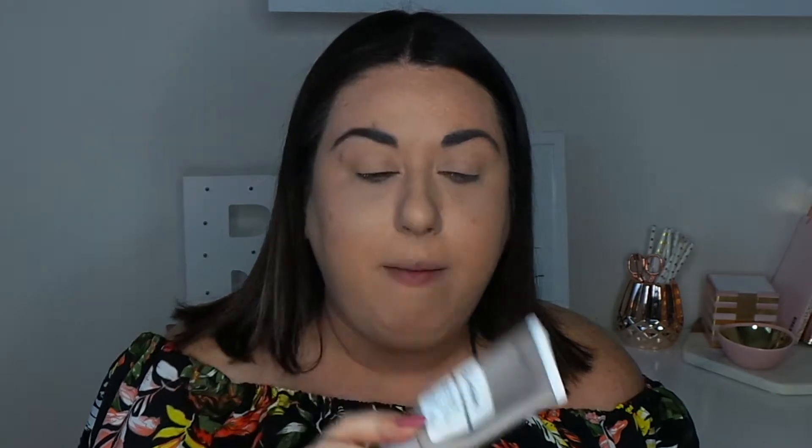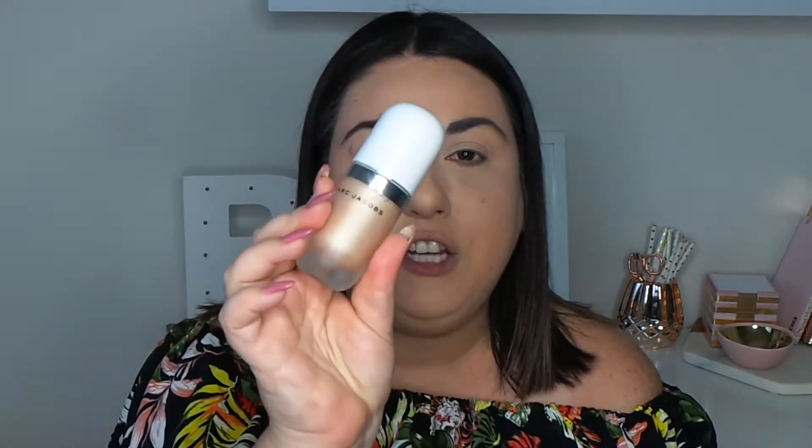Then I primed with The Ordinary High Adherence Silicone Primer — it's a great one, check it out if you haven't tried it. I wanted a glowy look today, so I used the Marc Jacobs Dew You. It's not the most sparkly thing but it's really nice for mixing into your foundation or laying down as a base before foundation. After setting and spritzing, some of that glow does show through.